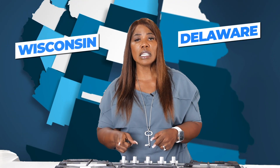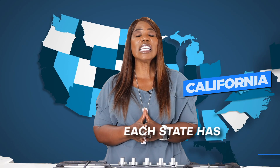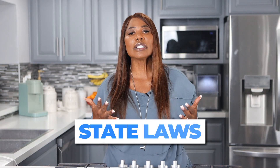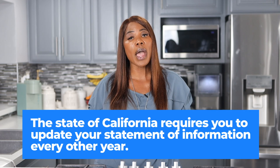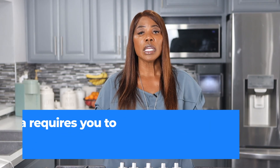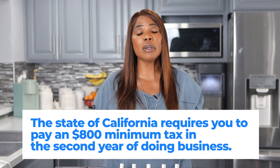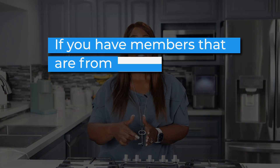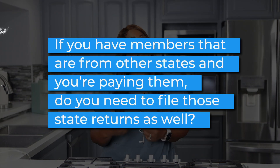Let's not forget the state-specific rules. Whether you open your LOC in Delaware, Wisconsin, Florida, or California, each state has its unique rules. Not only do you have to consider how federal laws apply, but you also have to consider state laws. For example, the state of California requires you to update your statement of information every other year, and requires you to pay an $800 minimum tax in the second year of doing business. Understanding all state requirements is mission critical, including whether you have members from other states — and if you're paying them, whether you need to file those state returns as well. These are all considerations you need to think about when forming an LOC, which is why an LOC may not be the appropriate entity for you.